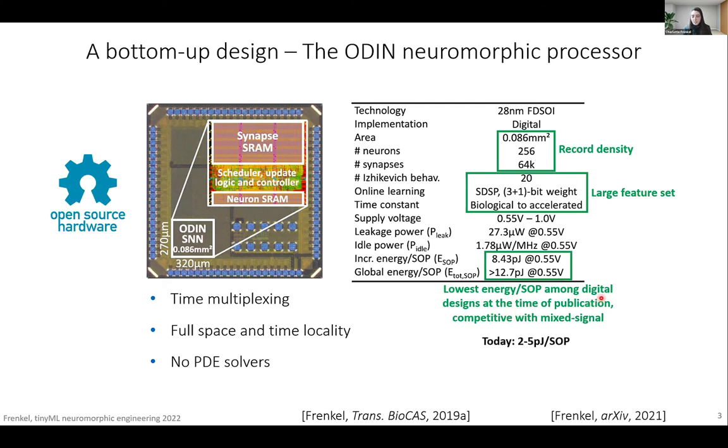We will release soon a newer version of Odin that goes along this range of efficiency. I'd like to emphasize that this is competitive with mixed-signal designs. Mixed-signal designs typically achieve the best efficiency at the neuron level — those numbers in terms of picojoules per synaptic operation can be 10 to even 100 times lower for mixed-signal designs. But at the system level, as soon as you take into account the cost of communication, you go back to the picojoule level. So the fully digital systems are competitive.